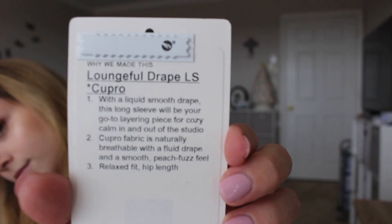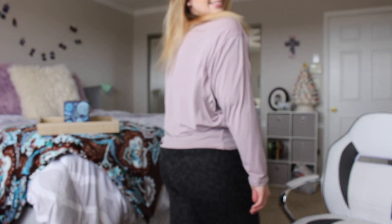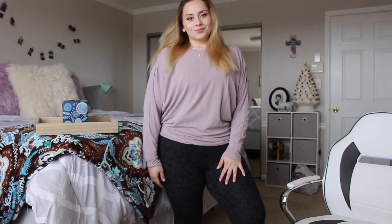My last piece is actually the shirt that I'm wearing. It is called the Loungeful Drape Long Sleeve Cupro. Here is the tag. I got this top in a size 8 and it's perfect. I think I probably could have gone down to a size 6 because it's meant to be a little big, but it's kind of really big.